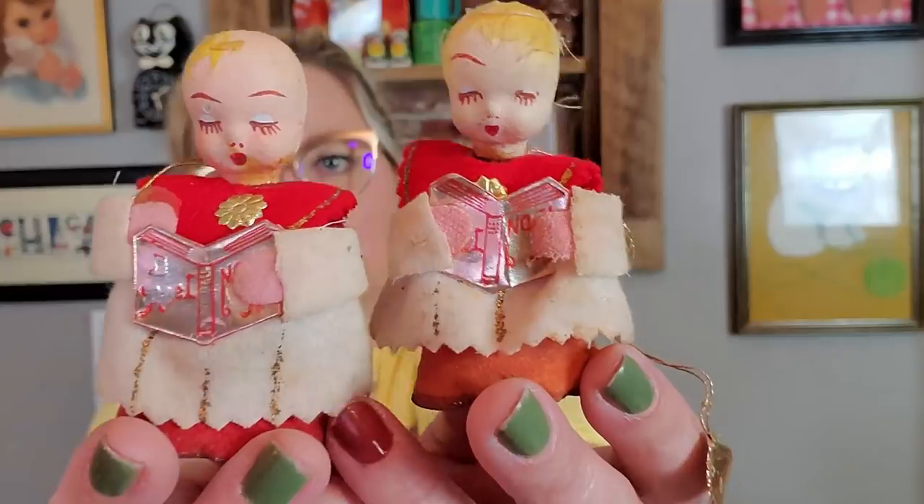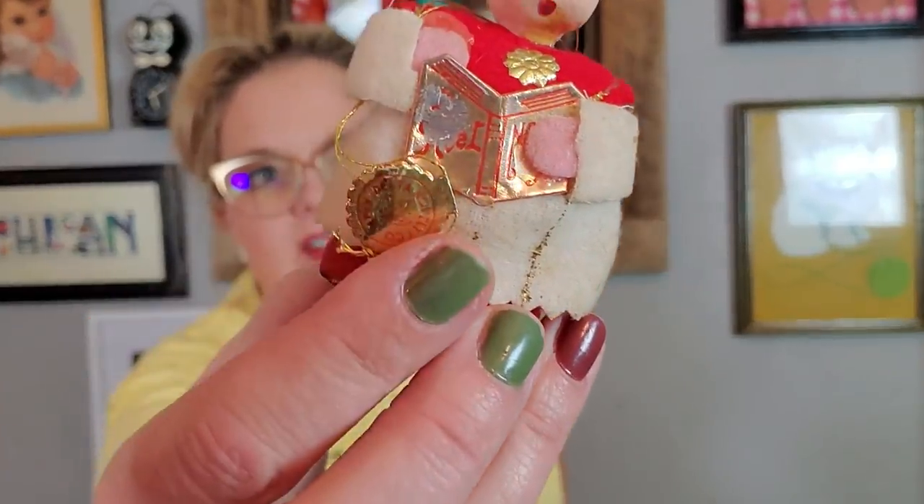I'll jump into Christmas because that's what I have next. I have these little choir boys — oh, these are so cute. They are made in Japan by Delta Novelty Company. I'm probably going to keep these two and add them to my shelf of choir boys and angels. Look at the little spun heads. They still have the original sticker. They're just little shelf sitters. I don't know if they had hats — they've got some hair loss there. But I like them. I sometimes keep something for a while then sell it the next year.